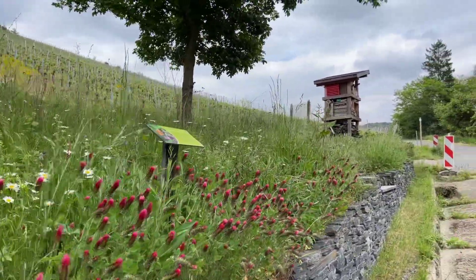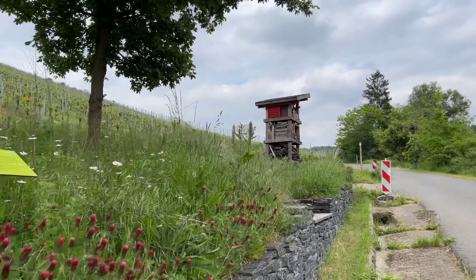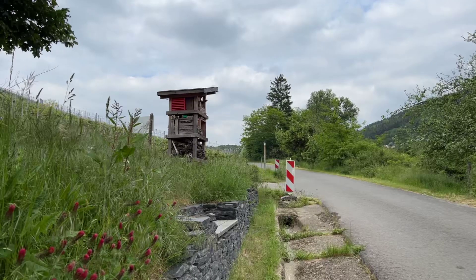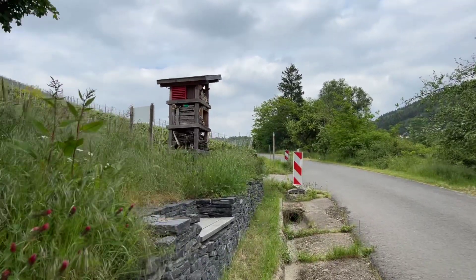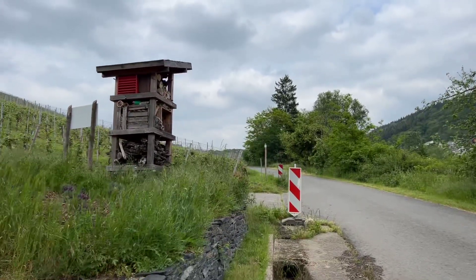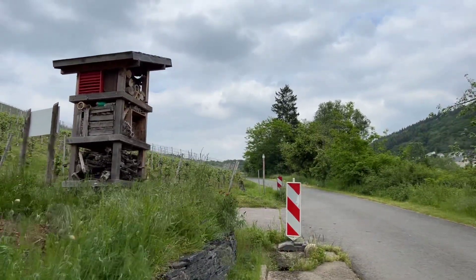And coming into view is our big tower here. As you can see, it offers accommodation for different species, different animals, different bees.